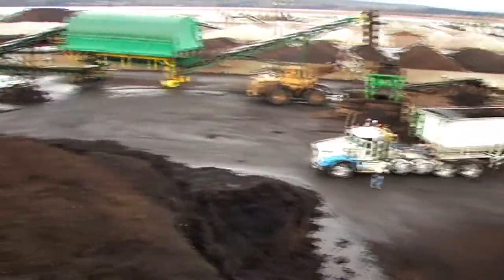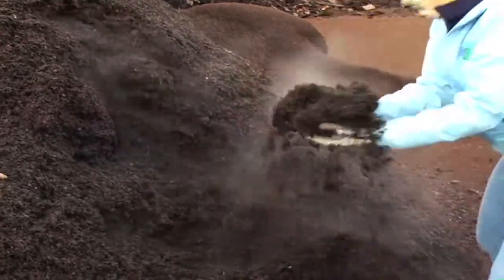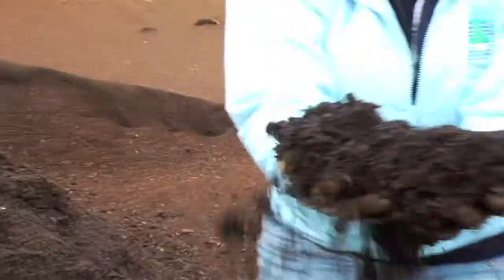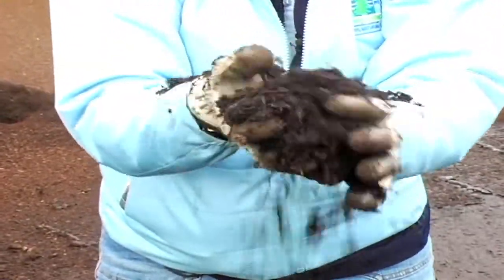This is what I love to show people. See the microbes? This is the beautiful stuff we make — made out of the food waste and yard waste. Nice and rich and dark.